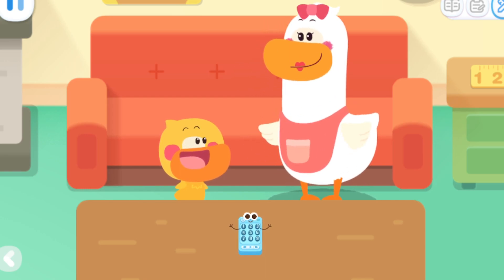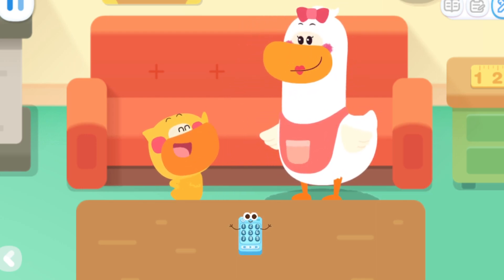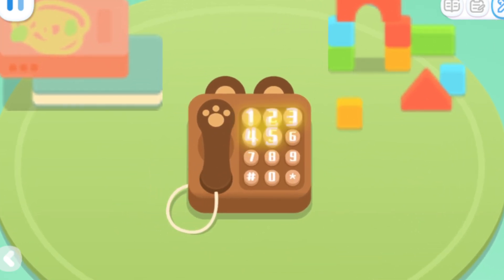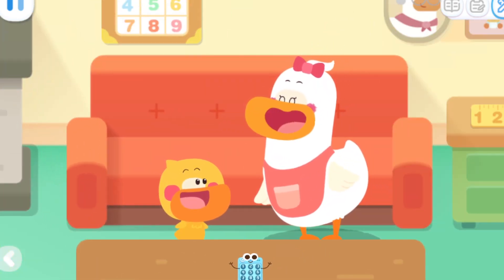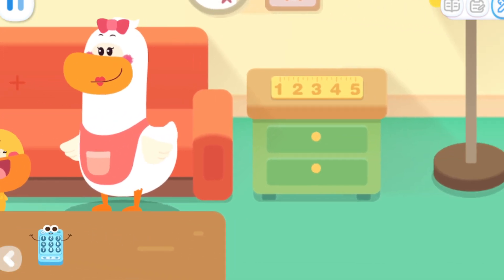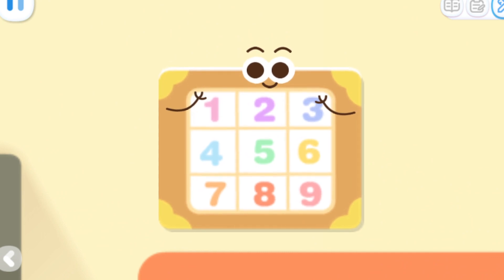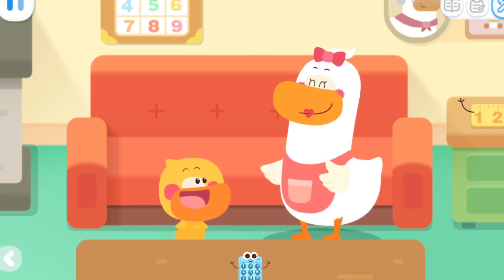Can you find the number elves on other items? I'll look for it! I found it! There are also number elves on the toy phone! Cool, keep going! Where else are the number elves hidden? Number elves on the ruler! Number elves on the number table! Yeah, Mom! I found a lot of number elves! Great job!